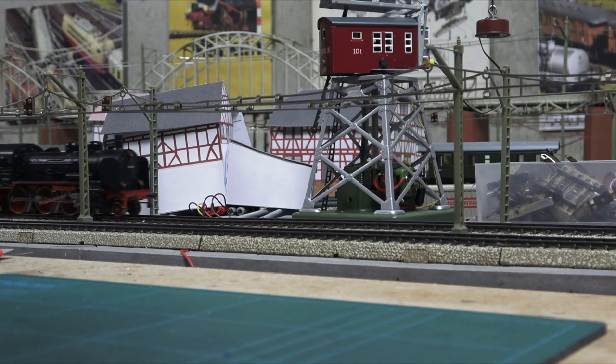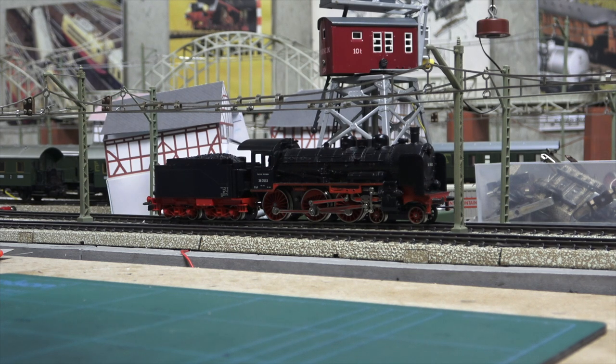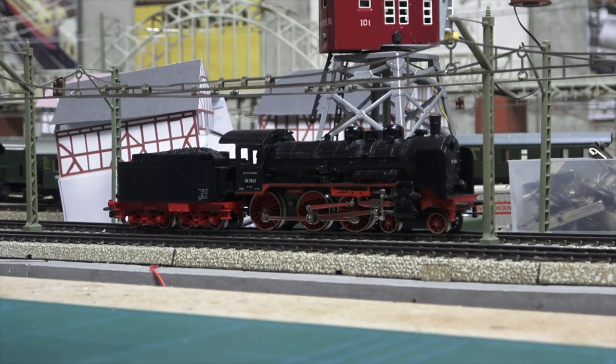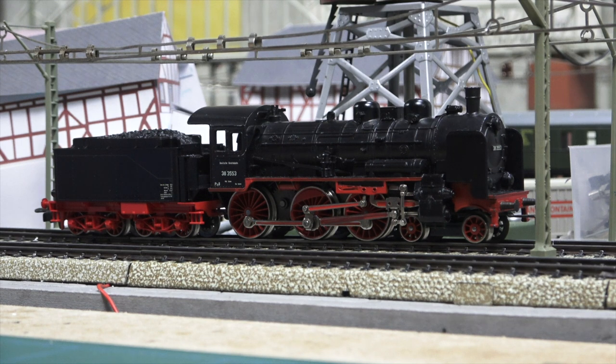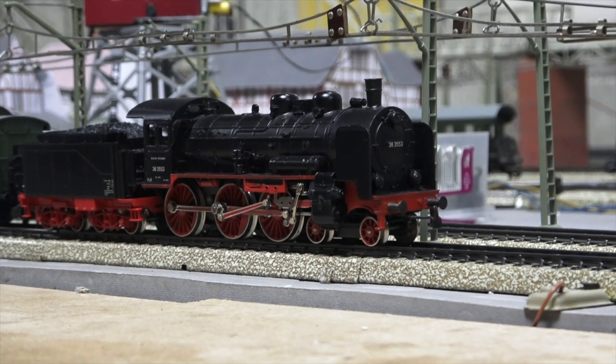There wasn't much choice in the catalogue in the 1980s in terms of locomotives. The year the coaches were released, there was only a BR38 — an ex-Prussian P8 in Deutsche Reichsbahn livery. Here it is. It's model number 3099. It's beautiful, isn't it? Very nice design, those P8s.